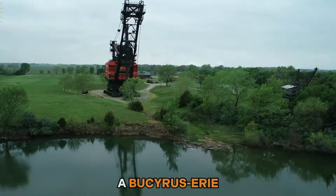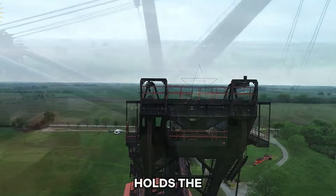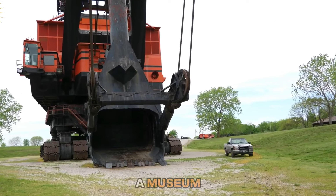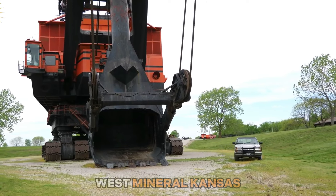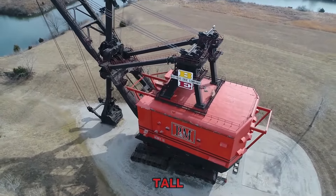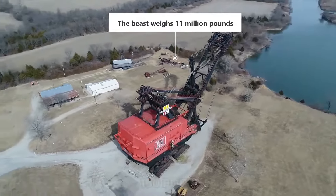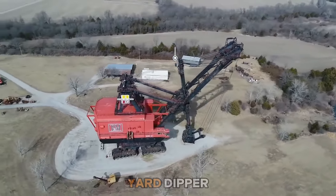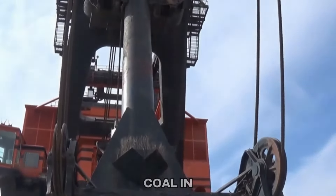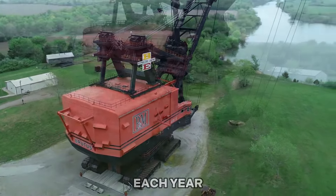Number twenty: Big Brutus, a Bucyrus-Erie Model 1850B electric shovel, holds the title of the world's largest electric shovel, serving as a museum centerpiece in West Mineral, Kansas. It stands an impressive 160 feet tall, weighing a staggering 11 million pounds. With a 150-foot boom and a 90-cubic-yard dipper capacity, it could move 150 tons of coal in one bite and strip about a square mile of earth each year.